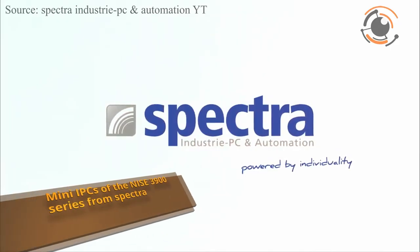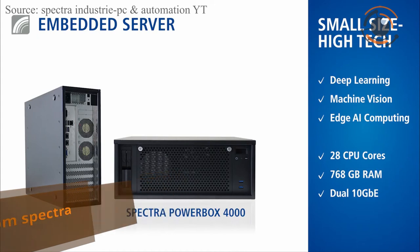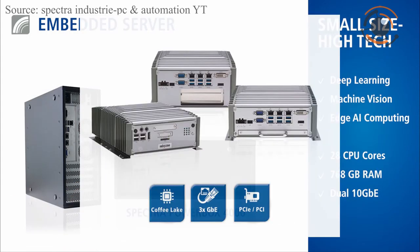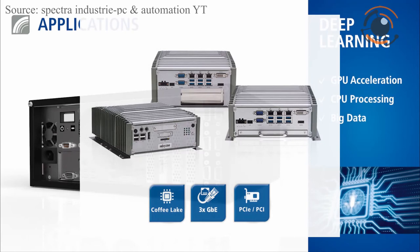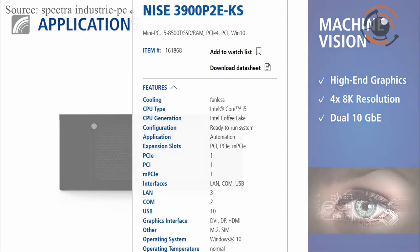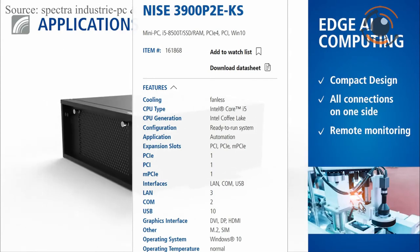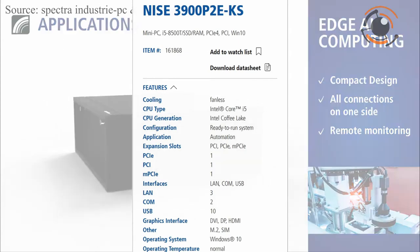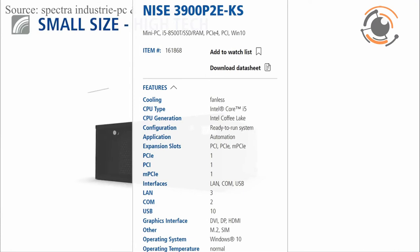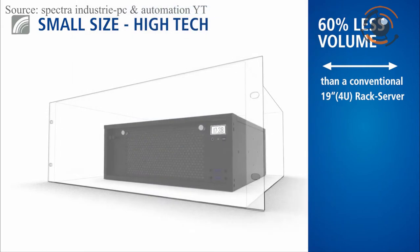Spectra released the fanless mini-IPCs of the NISE 3100 series. They are equipped with Intel Core i7, i5 and i3 processors of the 8th generation. The most powerful variant works with a quad-core CPU and a clock frequency of up to 3.10 GHz on 4 to 6 cores and 8 virtual threads. It is ideal for edge computing, plant control or image processing that usually place high demands on the computing power of embedded systems.